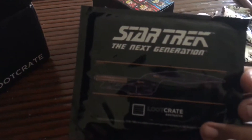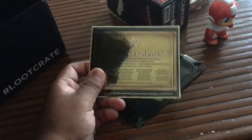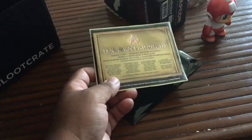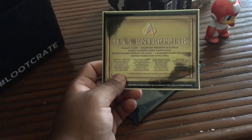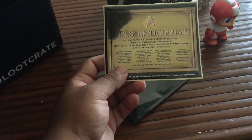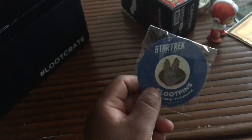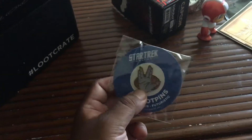So the next item we have is a Star Trek Next Generation — let me zoom into this, I'll unpackage it and see what it is. I'm assuming it's like a decal or something. I'm not a big fan of Star Trek, especially the Next Generation series — I'm more a fan of the classic series. So it's a Live Long and Prosper — the Vulcan sign. That's awesome, that is really cool.